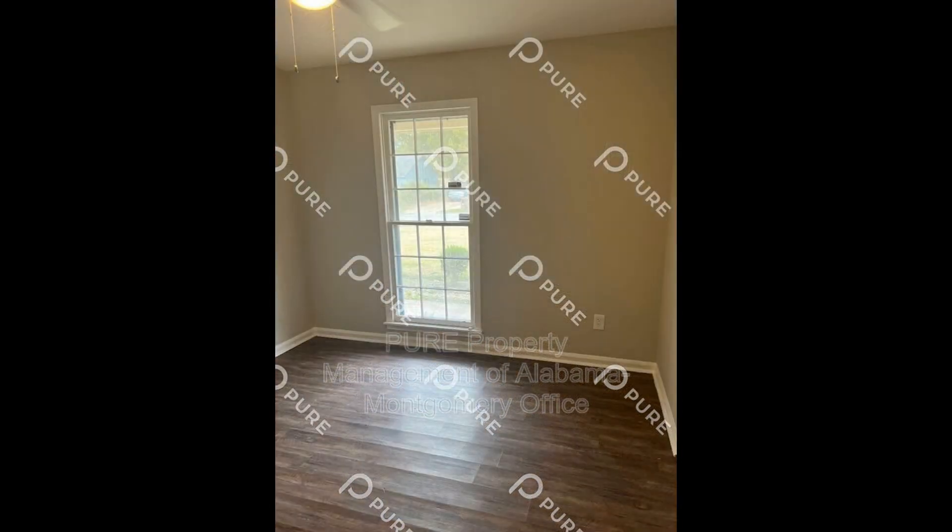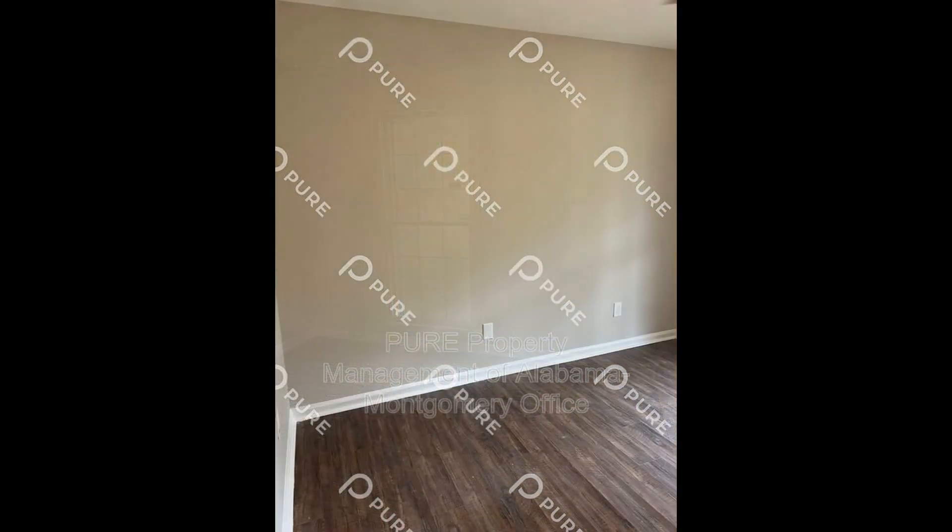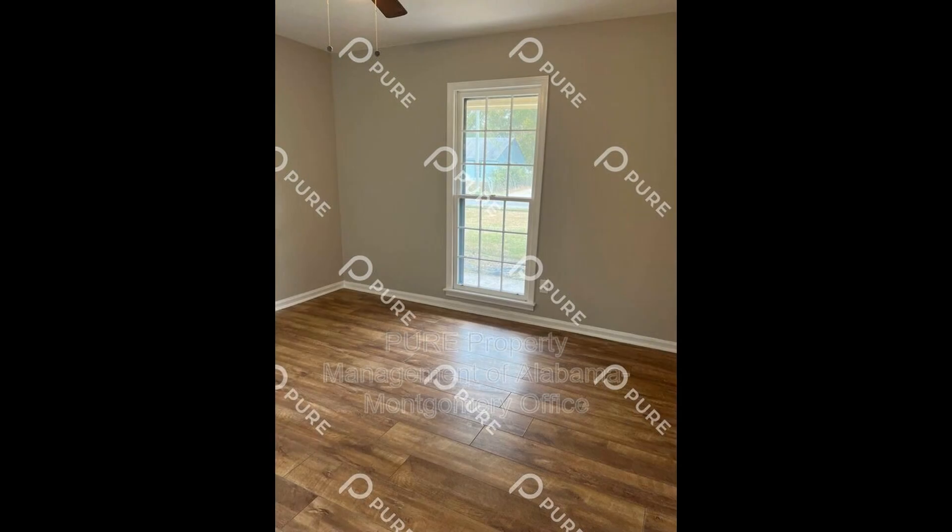Relax and enjoy the outdoors in the spacious, fenced backyard. This house is conveniently located in a sought-after neighborhood, and is close to parks and shopping centers.